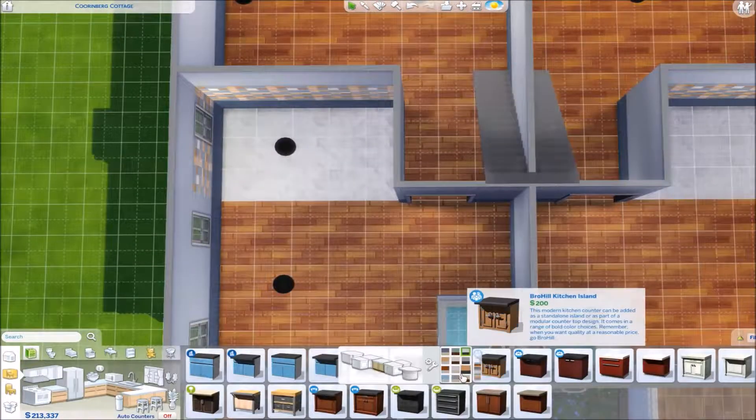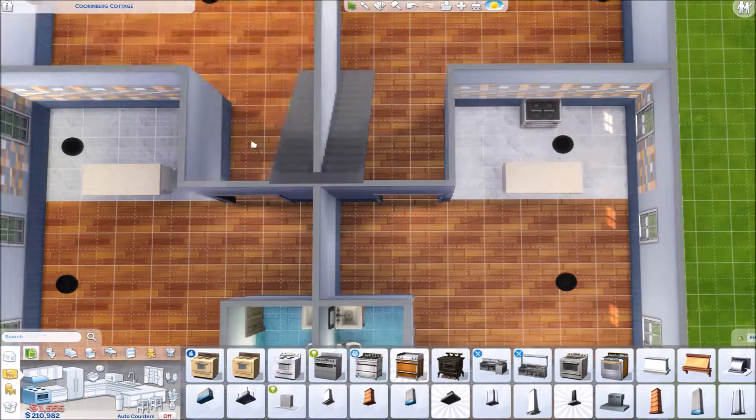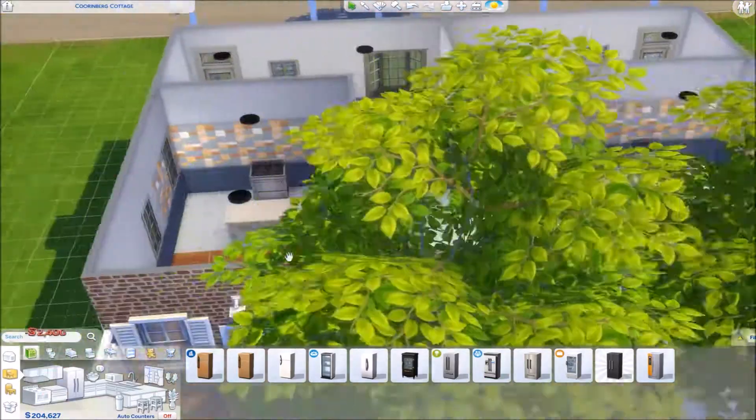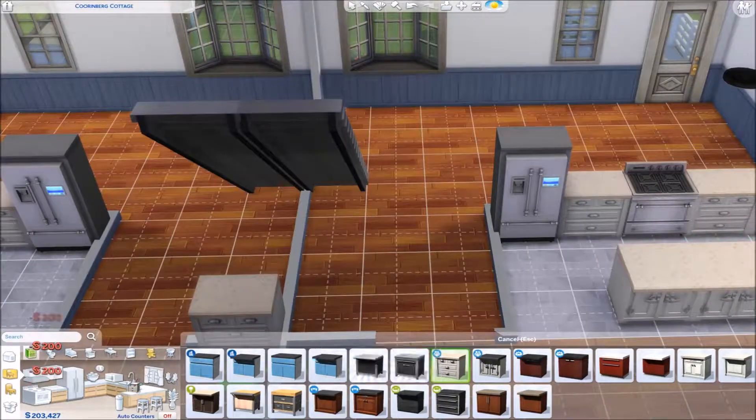I could definitely go back in and redo this house to make it all base game if that's something anyone is super interested in — just let me know. But my favorite part of this house is probably the kitchen and dining area.